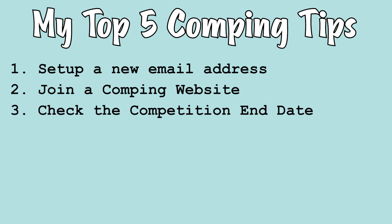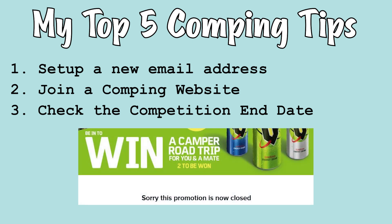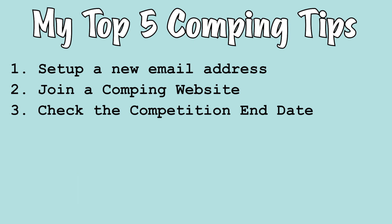Number three is to check the competition end date. If you use a competition website like lottos.com.au, the competitions are user-entered, so you need to double check yourself in the terms and conditions. I've bought items before for competitions on what I thought was the last day, only to go to enter online and find the competition had already closed.